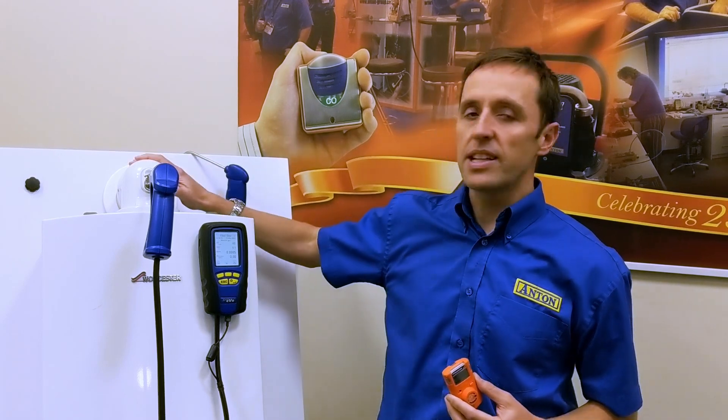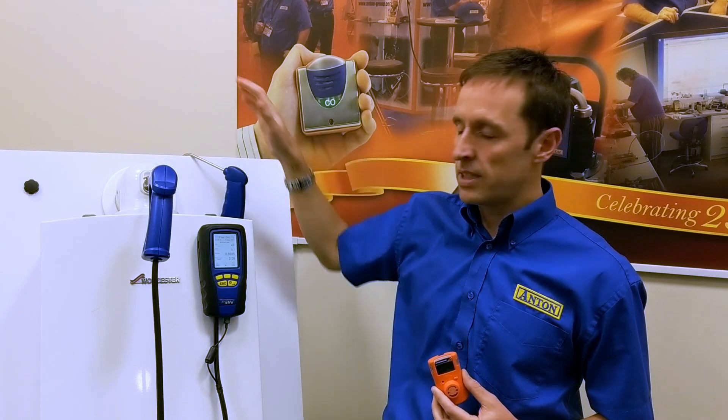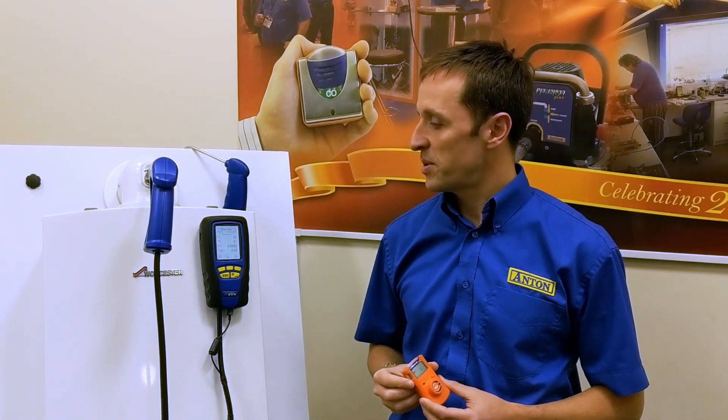Ordinarily the flue is taking any products of combustion away from new plants and out to a safe place, but often you're getting called to a faulty appliance. The reason why it might be faulty is the flue could be blocked or the seals might have gone, and there's carbon monoxide coming back into the property.